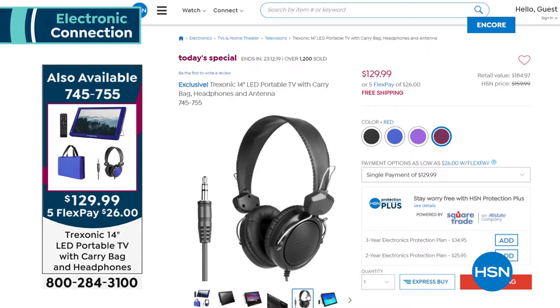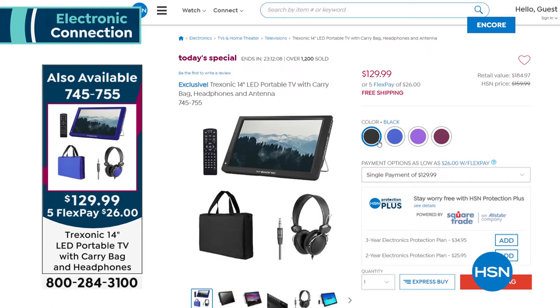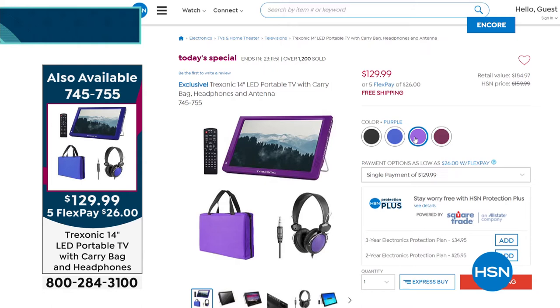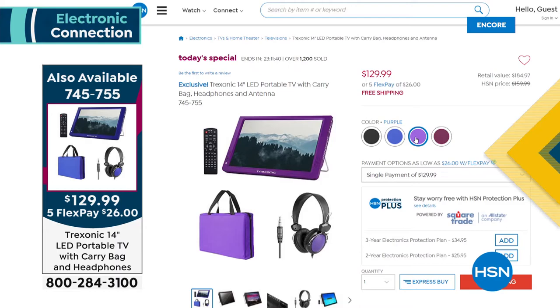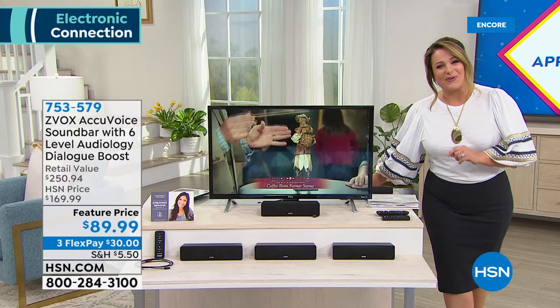For the first time ever: lowest price and colors available. If you want the red, it's my most limited. We also have purple, blue, and black. Just $26 on credit card flex pay to get it home, and now you have a TV to take to the barbecue while you cook, the kitchen, or the bathroom while you get ready in the morning. It's rechargeable with a three-hour battery life. It is our finest value of the day — encore presentation coming up, but order before it goes. It's very popular.